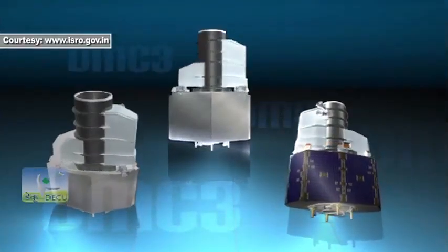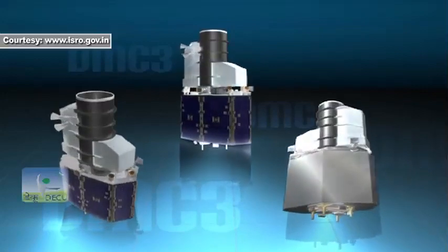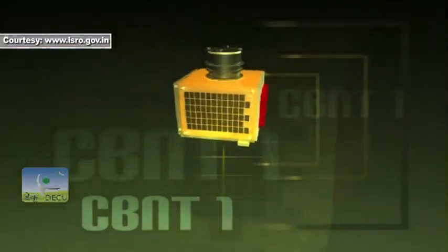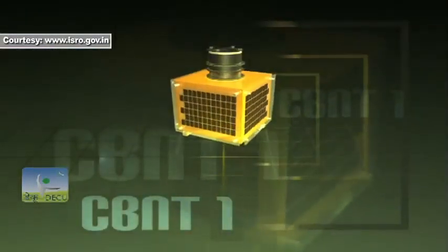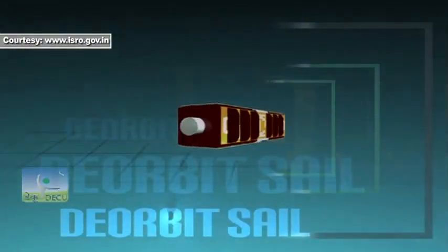These five satellites include three identical Earth Observation mini-satellites named DMC-3, one Technology Demonstrator Earth Observation microsatellite CBNT-1, and a Technology Demonstrator nanosatellite D-Orbit Sail.